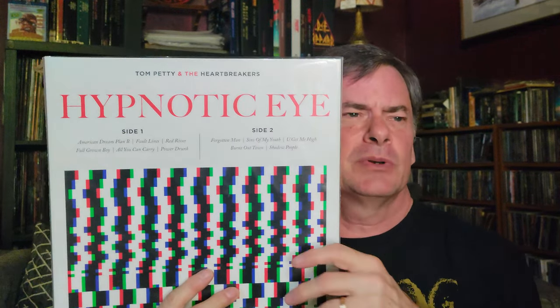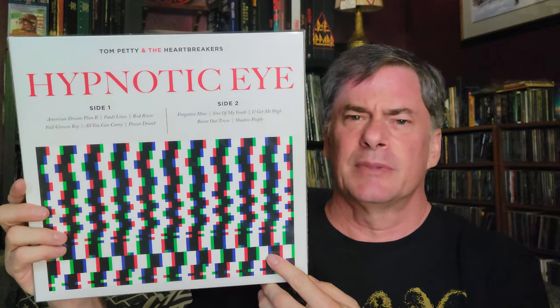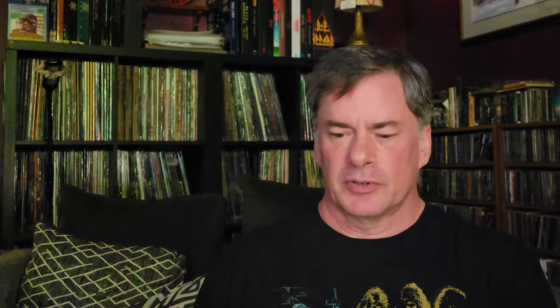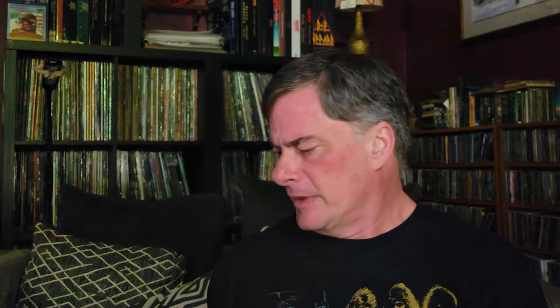I also grabbed Hypnotic Eye by Tom Petty. This one is a little over ten years old. I love this album and I've had my eye on the vinyl edition for quite a while — I think it's still on my wish list, I better take it out. They had it there for a reasonable price, and again it was in like-new condition, so I went ahead and grabbed that.